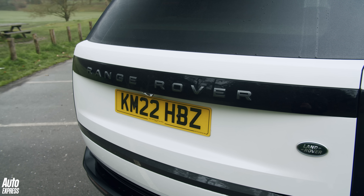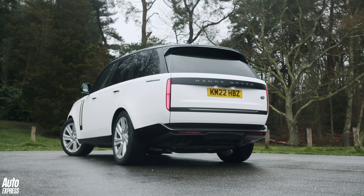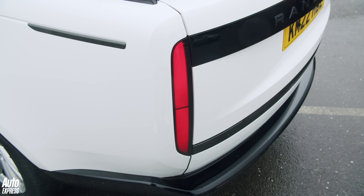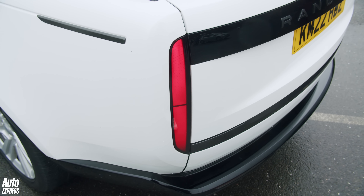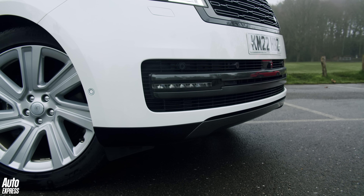Now I know what you're thinking — it looks broadly the same as the last one and the one before that. But Range Rover is a brand in itself, so just like the Porsche 911, its design is ripe for constant evolution rather than any dramatic revolution. Under the skin, however, Land Rover has had to be a little bit more ambitious to keep it up to date.